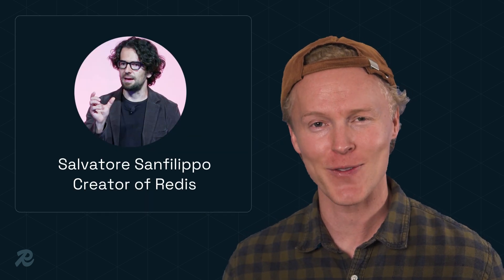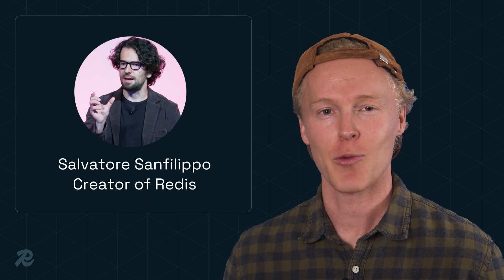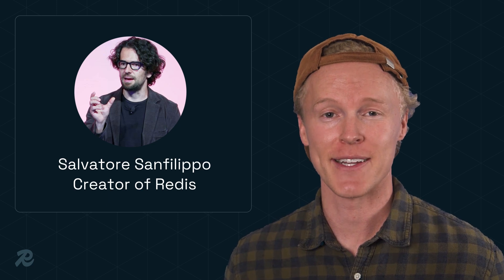Last but not least, the creator of Redis, Salvatore Sanfilippo, made his return to Redis on December 10th as an evangelist. His return marks the start of an exciting new chapter for Redis, and we're looking forward to new ideas and innovations to come.